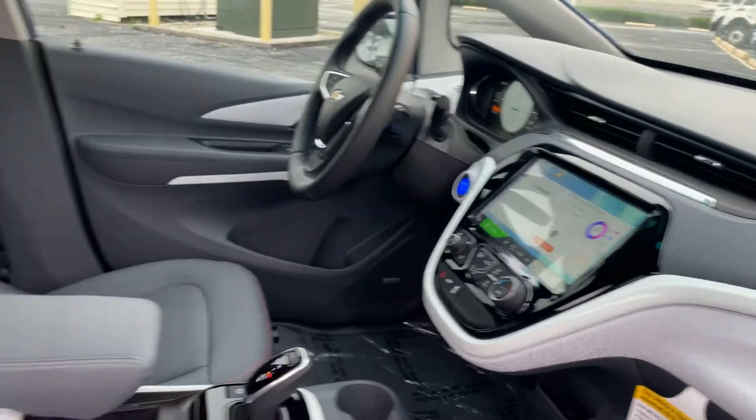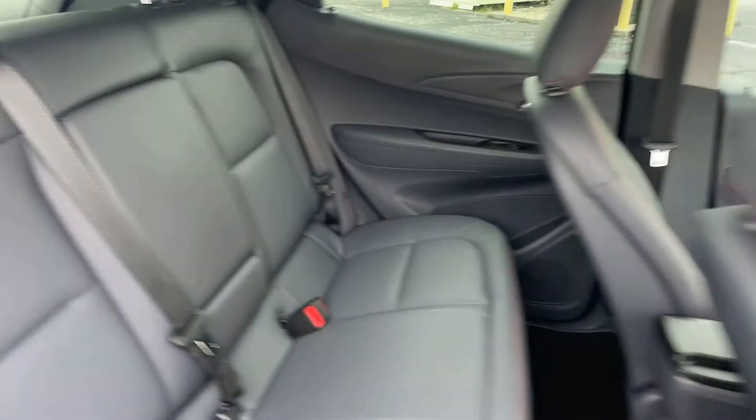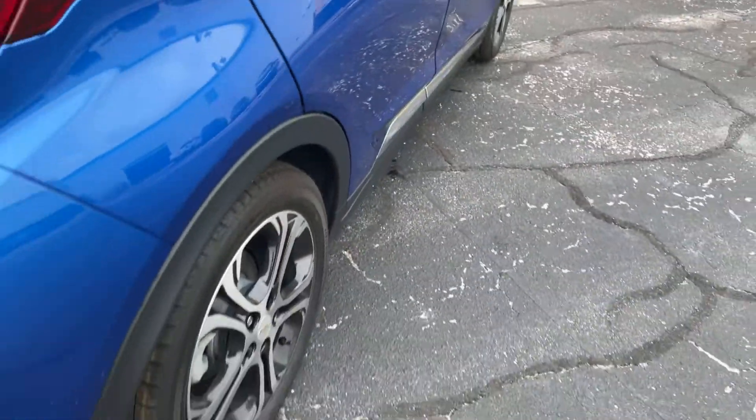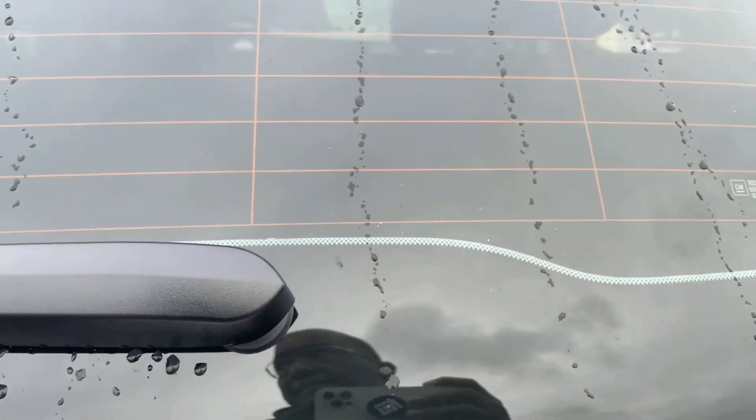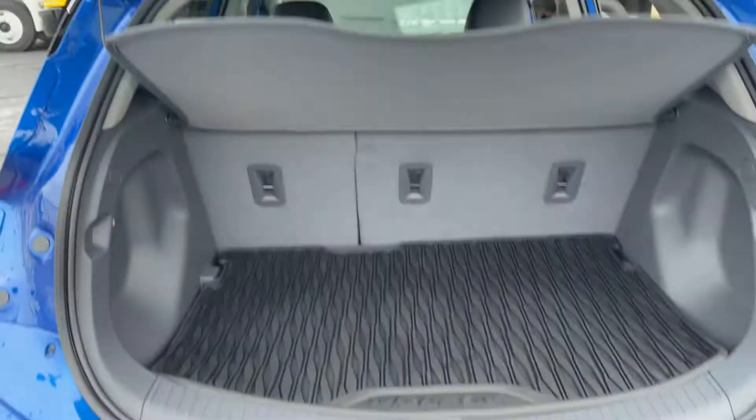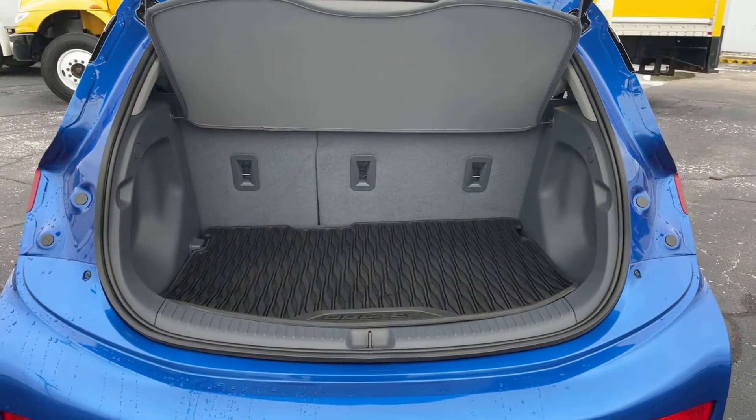There's the rear seat, aluminum wheels, backup sensors, backup camera.